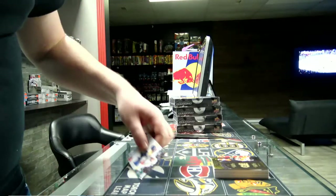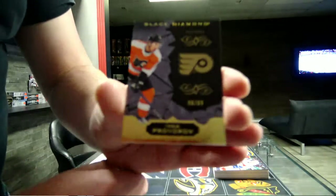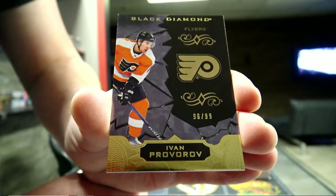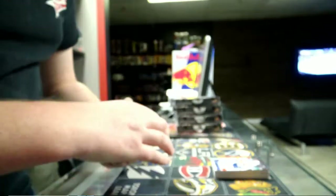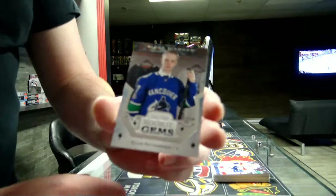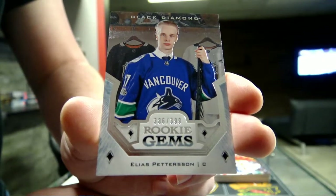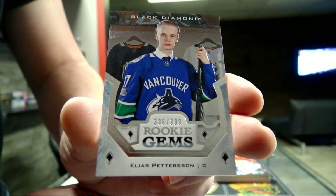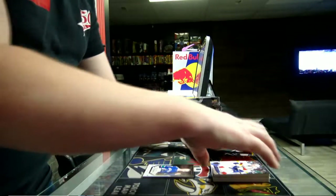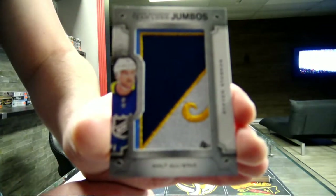Alright, let's start with the base card - number 299 for the Montreal Canadiens, Noah Jolson. Roberoff, 96 out of 99 for the Montreal Canadiens, Noah Jolson. Next we have Rookie Jam out of 299 for the Montreal Canadiens, Noah Jolson. Next we have Team Logo Jumbles for the Tampa Bay Lightning.